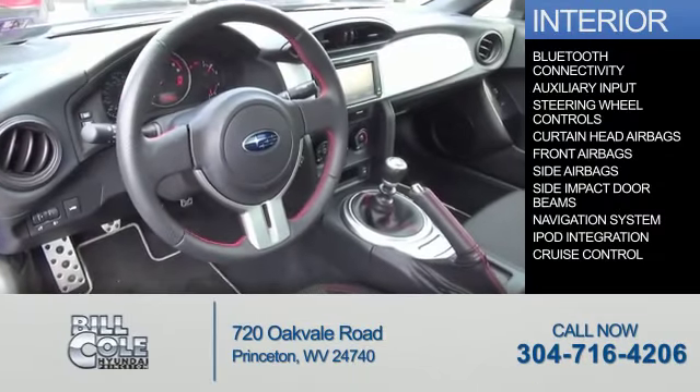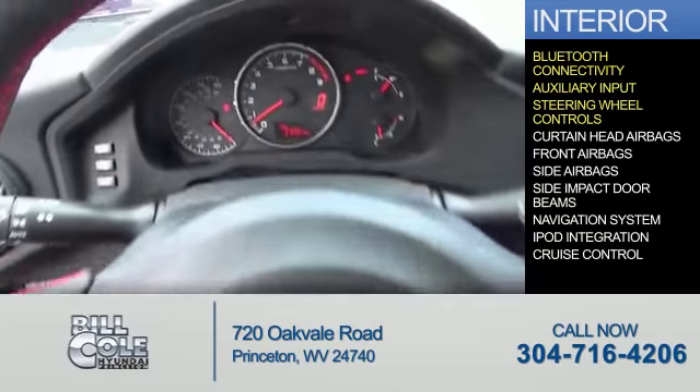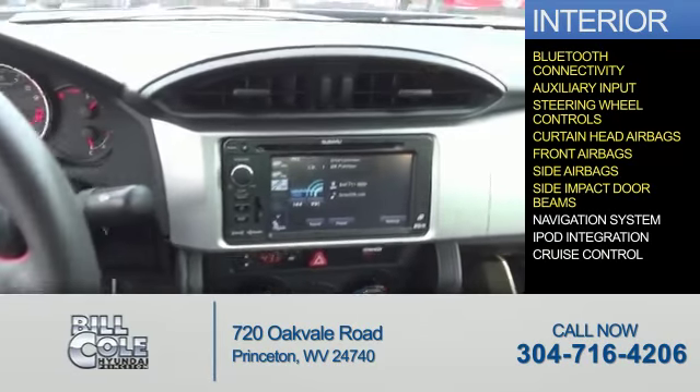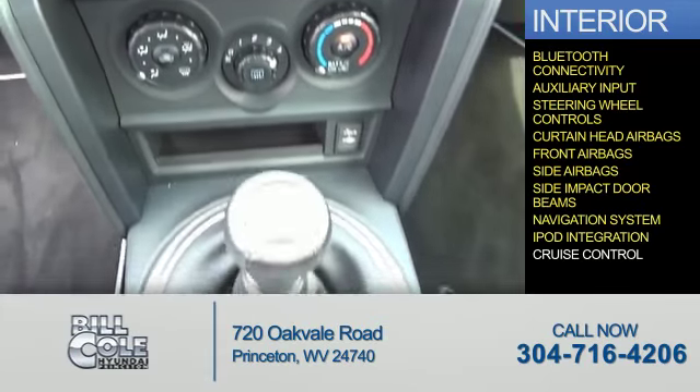On the inside, you'll find Bluetooth connectivity, an auxiliary input, steering wheel controls, curtain head airbags, front airbags, side airbags, side impact door beams, a navigation system, iPod integration, and cruise control.